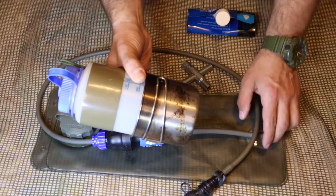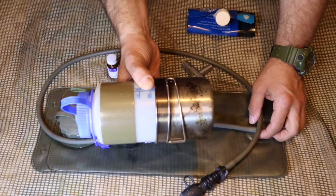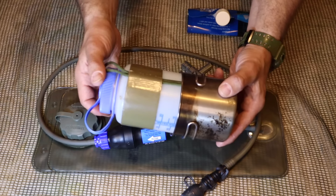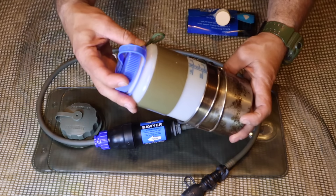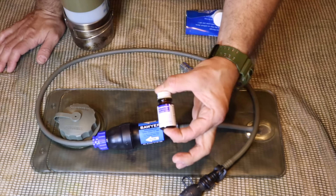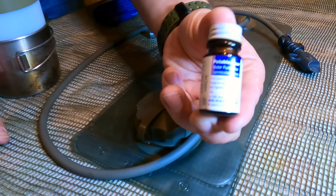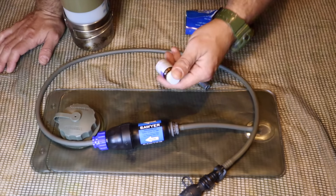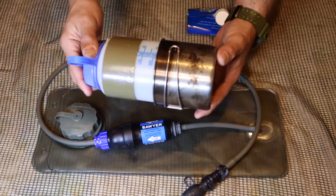That 32-ounce container is great because most chemical means of water treatment are measured in 32-ounce, 1 US quart, or 1-liter increments. So we can use this bottle with iodine tablets or water purification tablets, treating water inside the quart container and making it safe to drink.